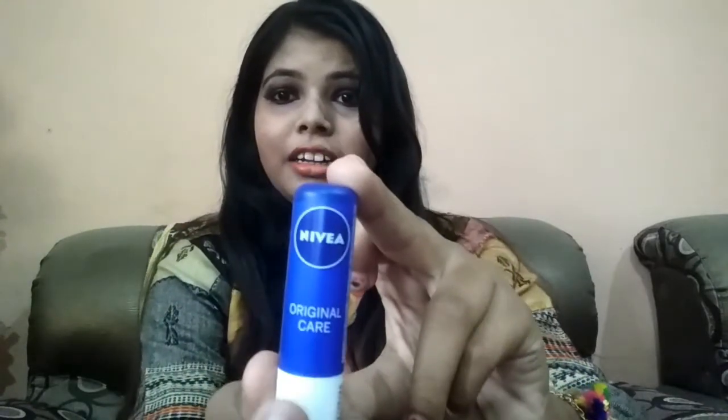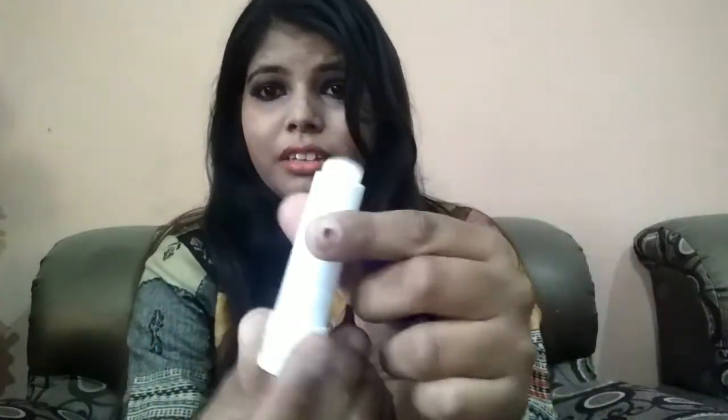The third option is Nivea Original Care. This comes in a combination pack, and the single MRP will be around 100 to 120 rupees — I will mention all the lip balms' MRP in the description box. It is natural, there is no pigment in it, and it will keep your lips moisturized for 6 to 12 hours. Nivea is definitely a brand you can trust.